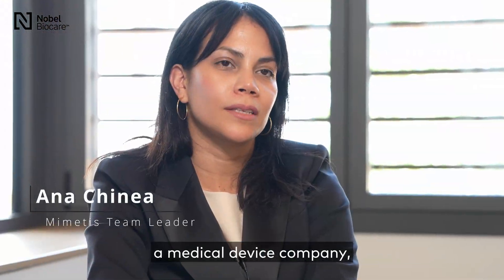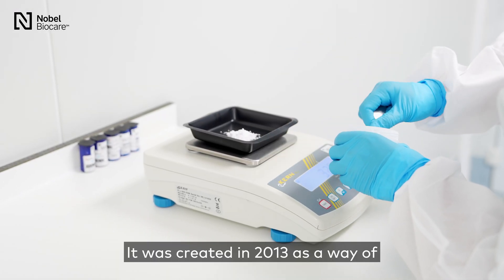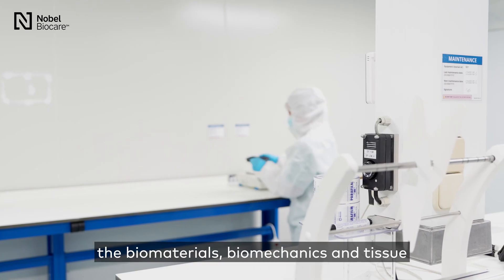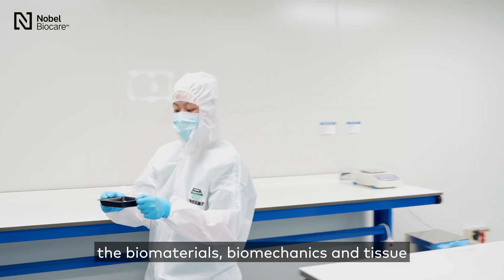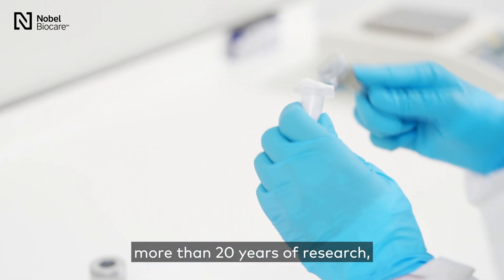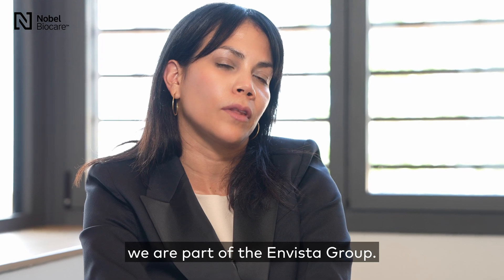Mimetis Biomaterials is a medical device company, a spin-off of the Technical University of Catalonia. It was created in 2013 as a way of transferring technology from the biomaterials, biomechanics and tissue engineering group to the market. Mimetis was built on the shoulders of more than 20 years of research, and since the end of 2021 we are part of the M-Vista group.